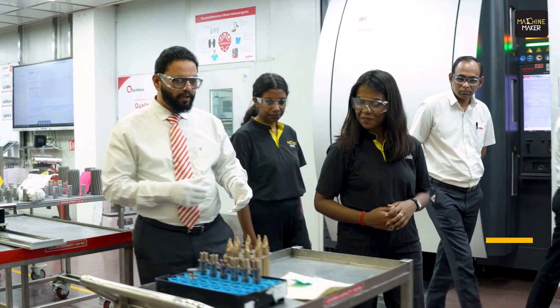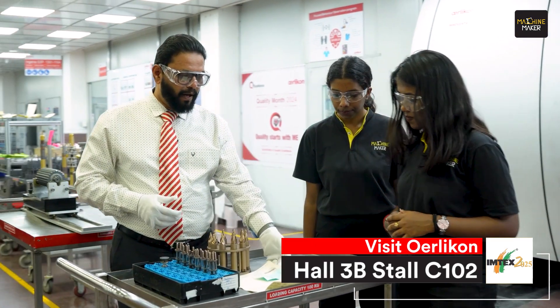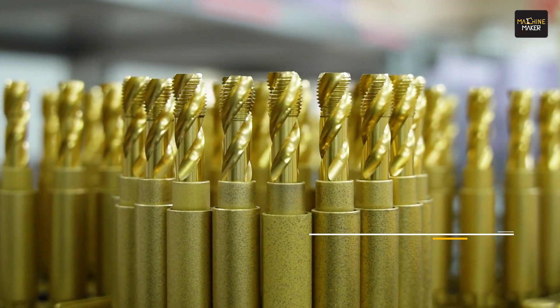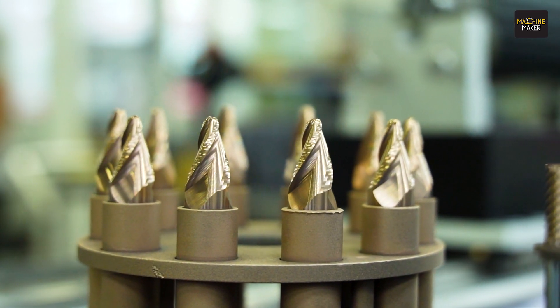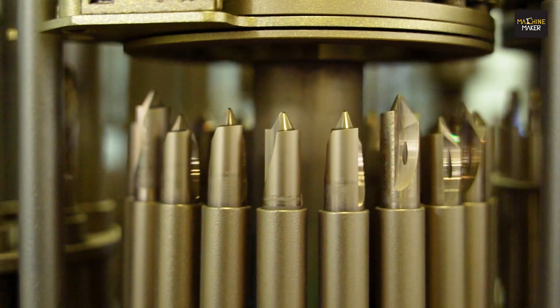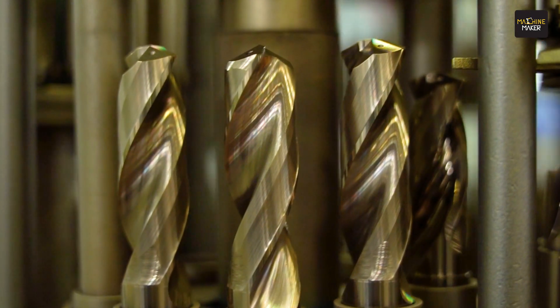The third solution we are going to offer is the Valinate Ticinos Pro, which is a very unique solution for the industry for aerospace machining. For whatever difficult-to-cut materials and very difficult applications, we are providing this solution.